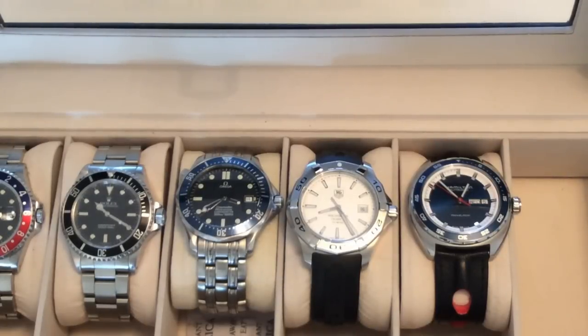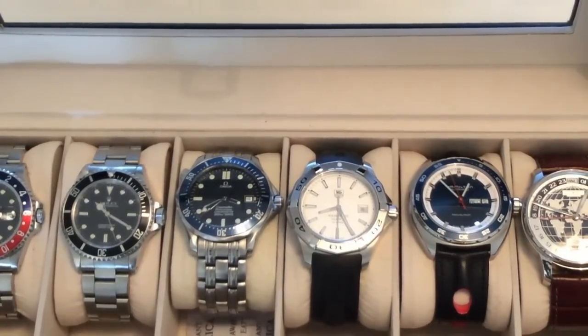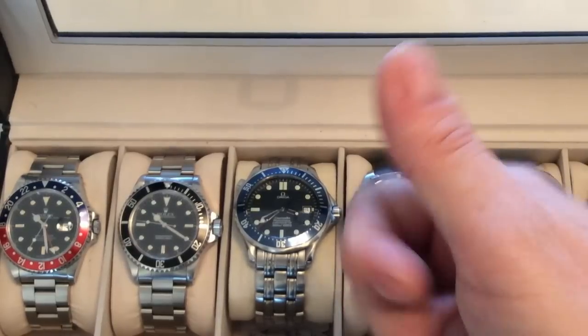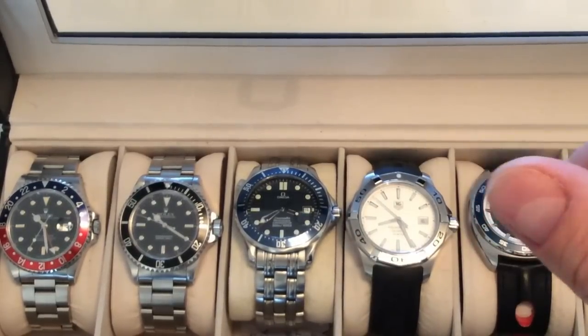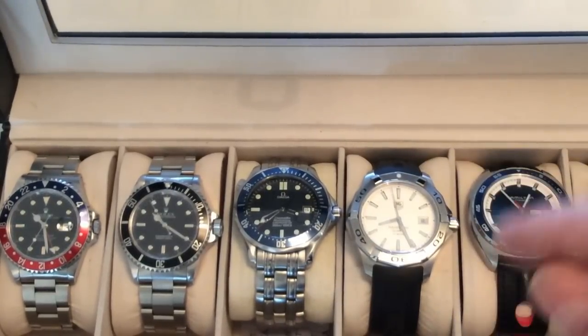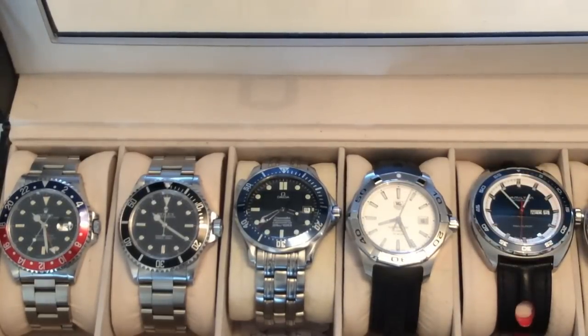I hope you enjoyed this walkthrough of my watch collection. I have a lot more watches coming in — stay tuned for the second collection video where I'll talk about my watch goals. If you enjoyed this video, give it a thumbs up, subscribe, leave a comment, write me an email, and follow me on Instagram and Facebook. Thanks so much for watching — bye!